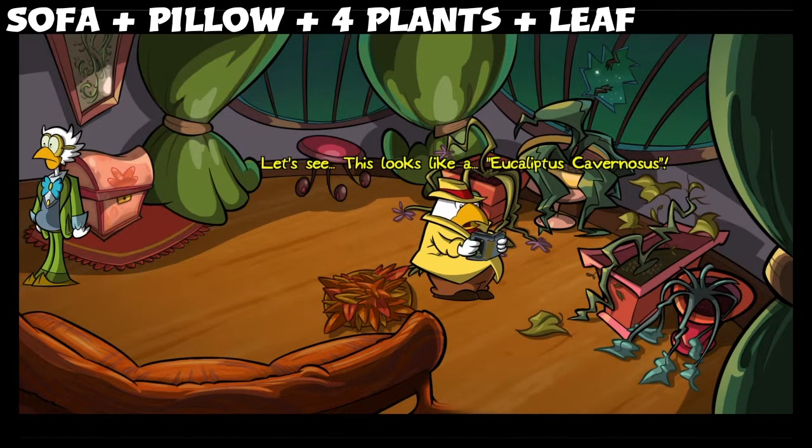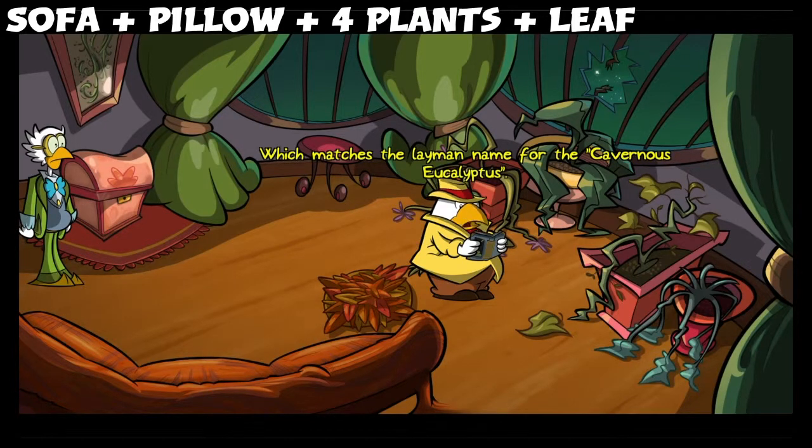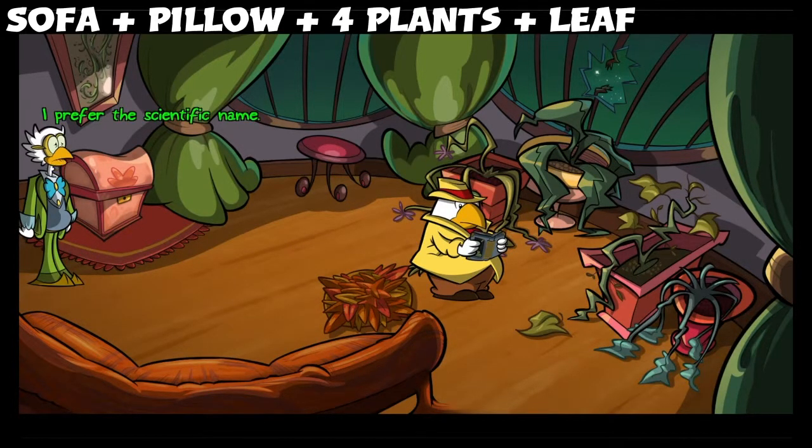Let's see, this looks like eucalyptus cavernosis. Yes, my little one. Which matches the layman name for the cavernous eucalyptus. I prefer the scientific name.